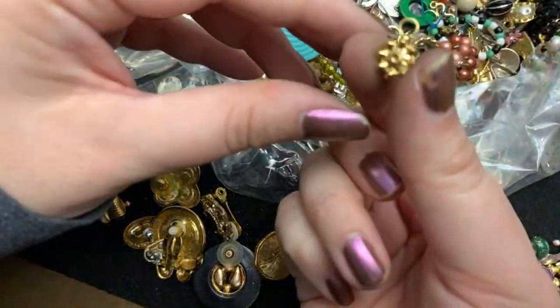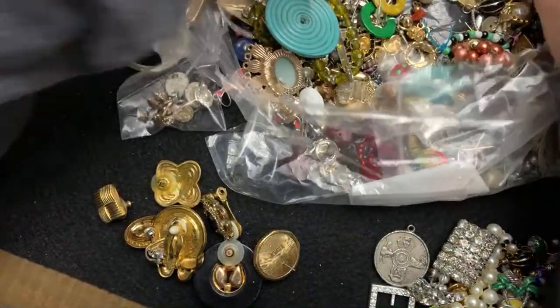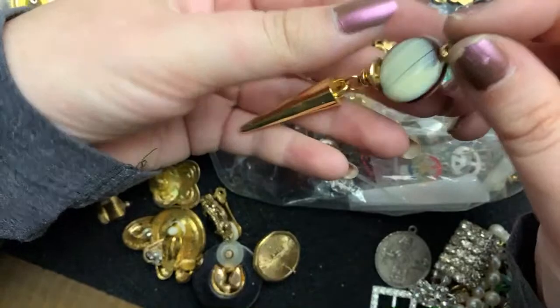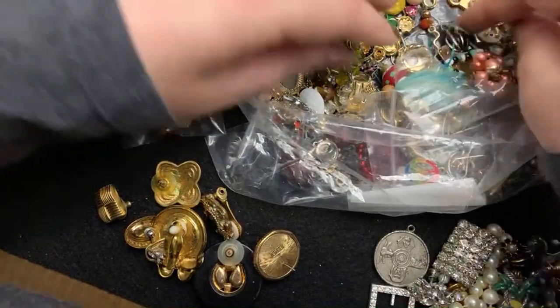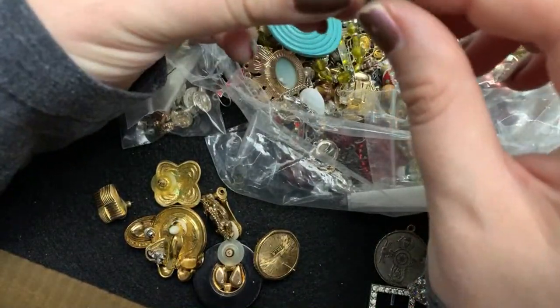Look at this. That's pretty. I don't know what all of those are for. What is this? Oh, I don't know. I thought it was something else. I think I can't pronounce it. Ocular shell.